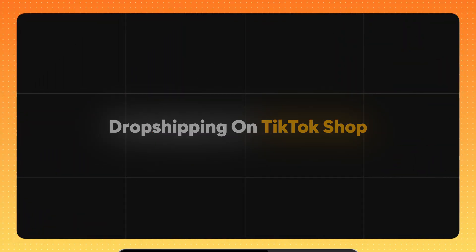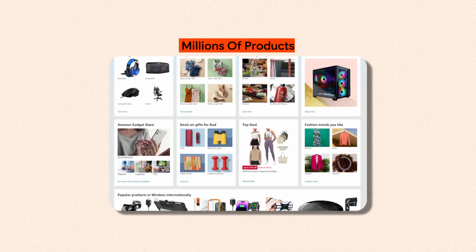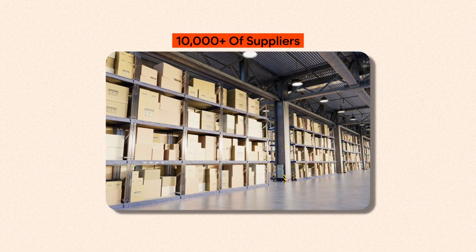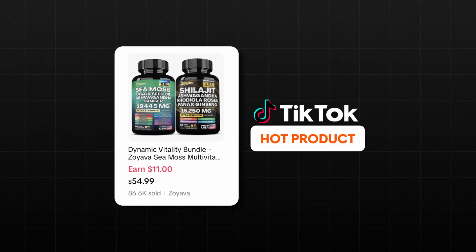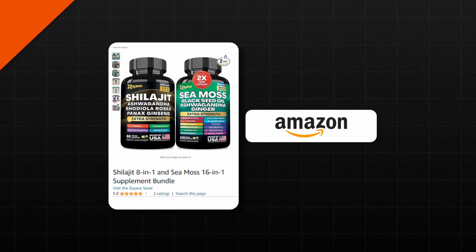One of the fastest ways to get started dropshipping on TikTok Shop is to use Amazon to test your products in the beginning. I've taught that since I started doing it myself months and months ago. There's millions of products, tens of thousands of suppliers, and pretty much every hot product selling on TikTok Shop right now can be sourced on Amazon as well. That makes Amazon a great supplier to at least start and prove the concept of products with.